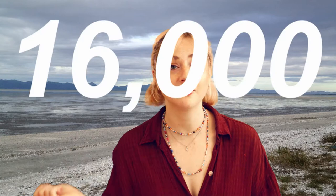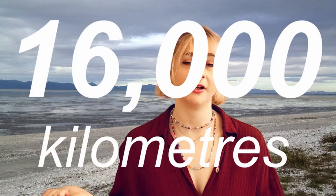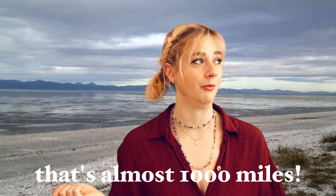Bar-tailed godwits have the longest non-stop migration of any migratory bird — 16,000 kilometres. So they truly are the top-tier migratory bird.